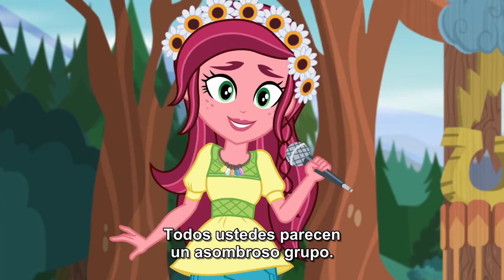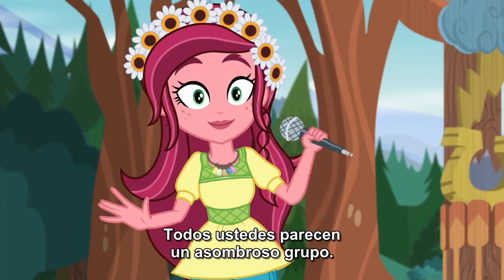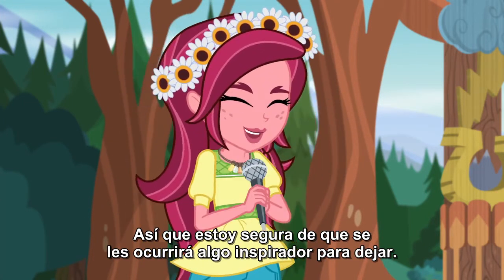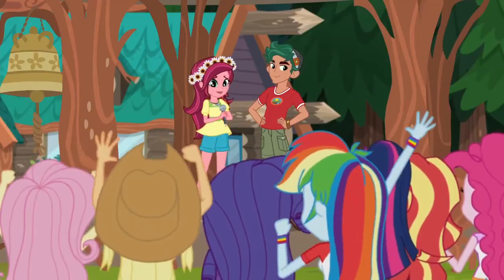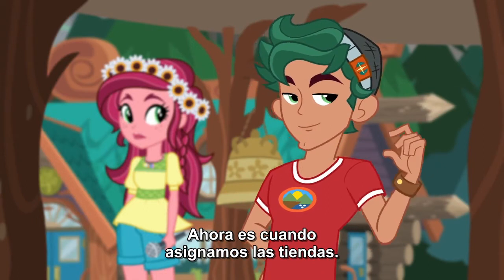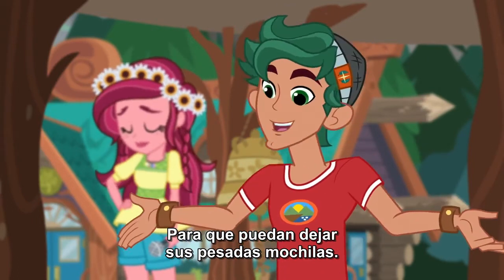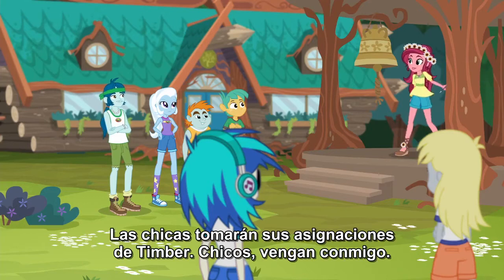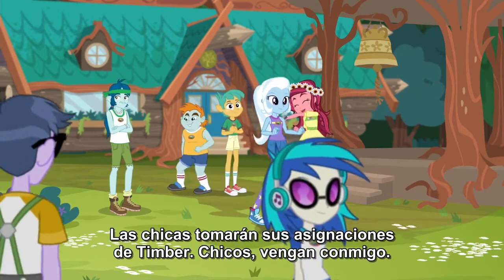You all seem like a really amazing group, so I'm certain you'll come up with something inspiring to leave behind. Speaking of leaving things behind, now's the time when we give out tent assignments, so you can leave your heavy bags behind. Girls will be getting their assignments from Timber. Guys, you're with me!